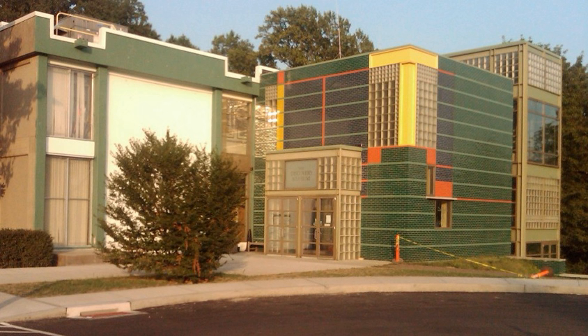The Discovery Museum and Planetarium is a hands-on science museum in Bridgeport, Connecticut, that serves as both a tourist destination and an educational resource for area schools.